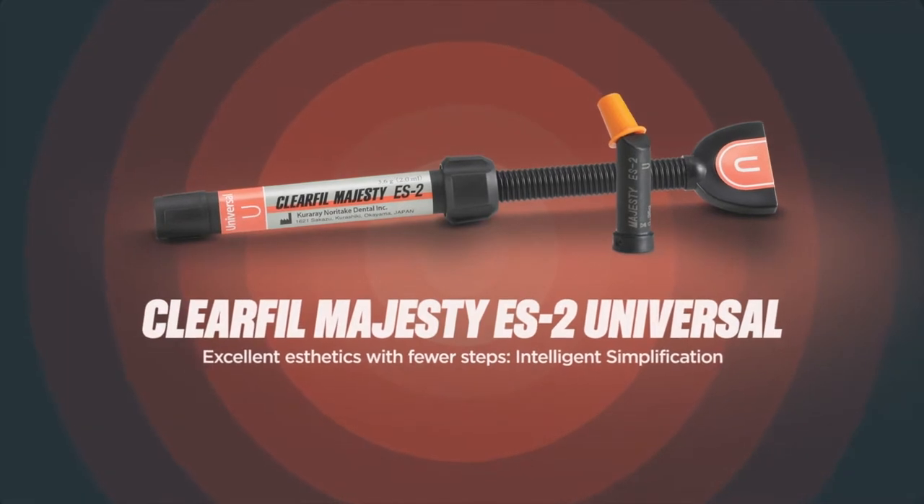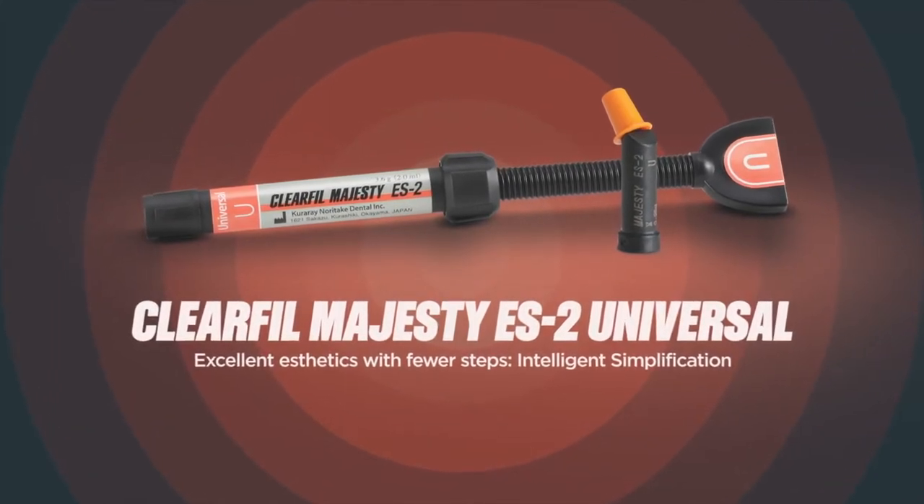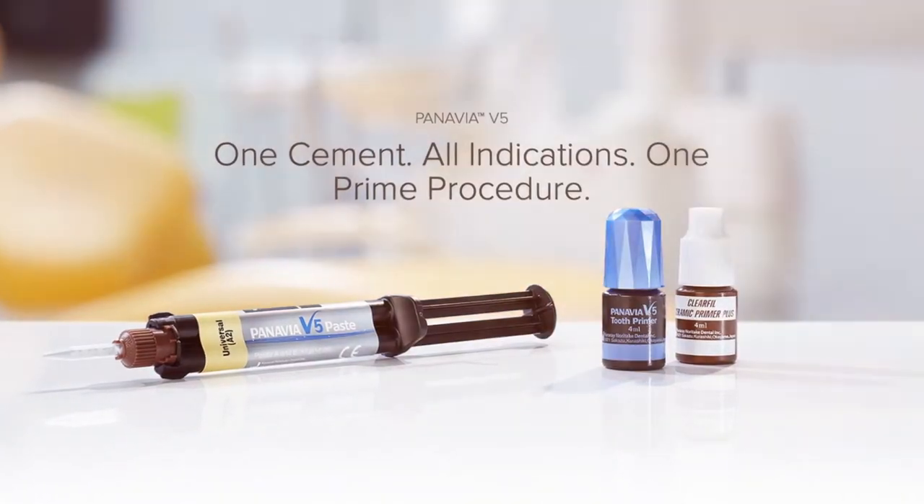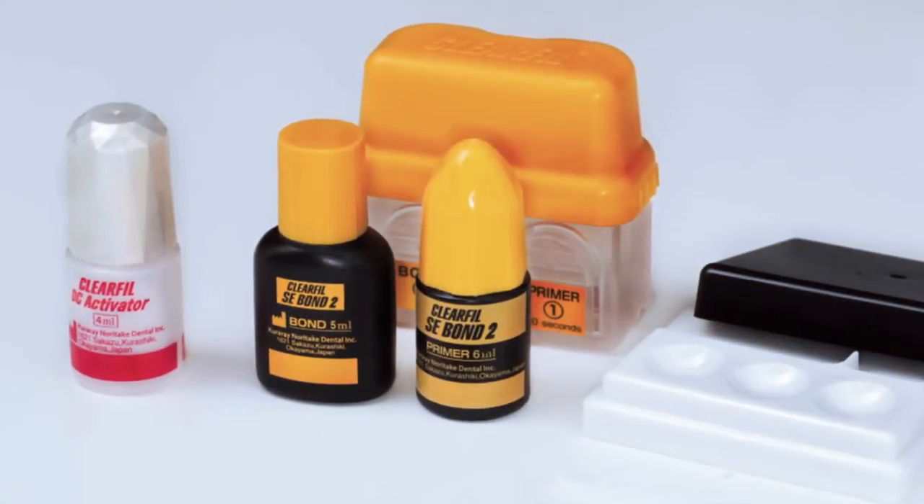As a young boy, I could only dream of a world where I would never need to take out a shade guide for posterior composite restorations. Who made that dream come true? None other than Kuraray Noritake, the company that has brought us such game-changing legacy products as Panavia and Clearfill SE Bond. And with the introduction of Clearfill Majesty ES2 Universal, go ahead and set your mind to blown right now.